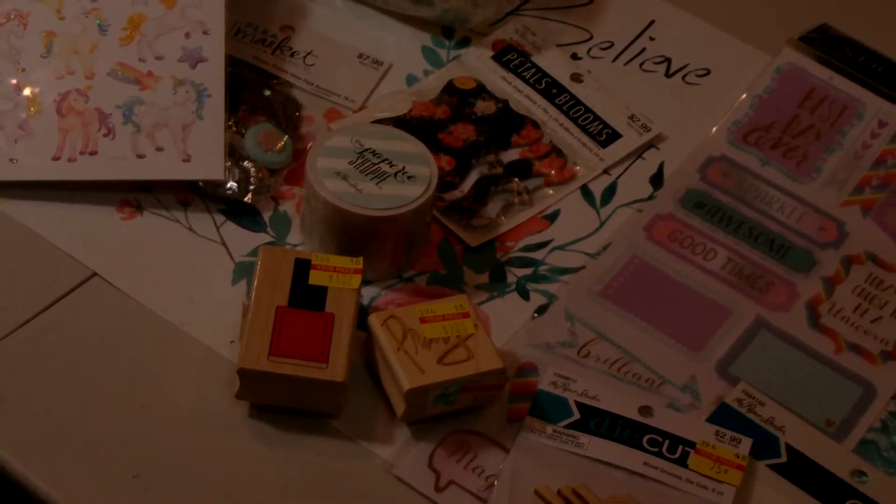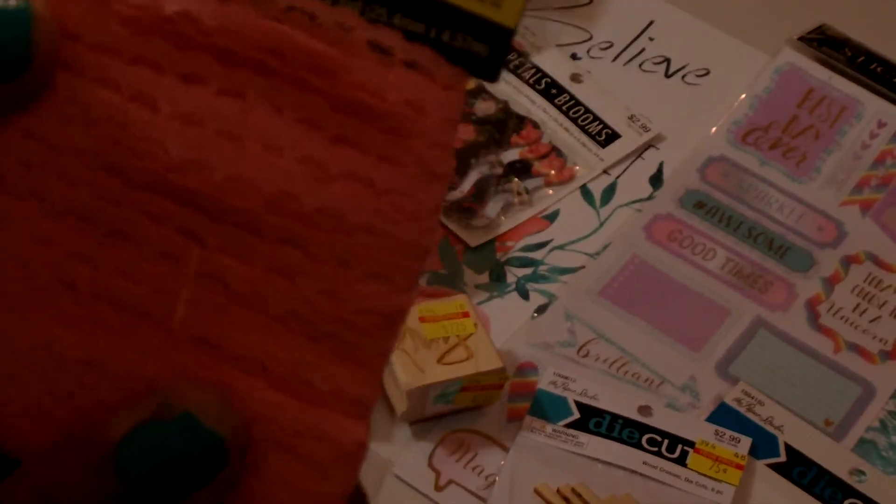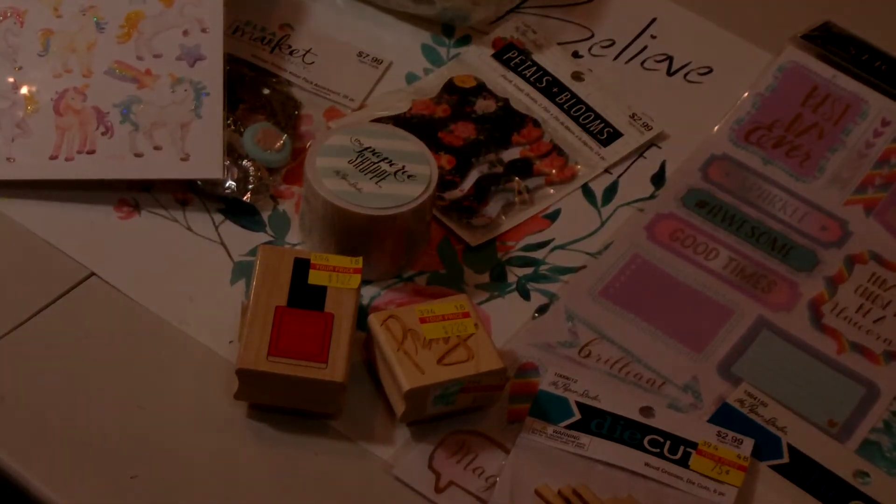I picked up some ribbon by Paper Studio — it's a pink lace ribbon. It's more peachy to me than pink, but it says pink on there. I paid $1.25 for that. It's really stretchy and it comes with five yards, one inch thick.